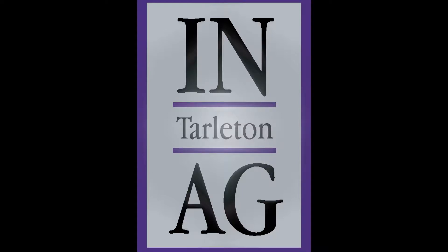This week on Inside Tarleton Agriculture, we go behind the scenes of the 2017 L.V. Reisinger Memorial Bonfire.